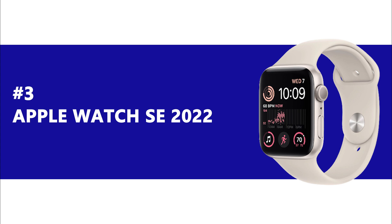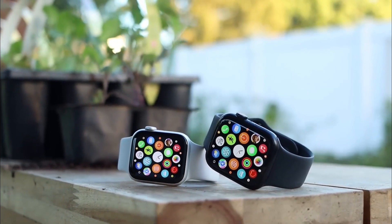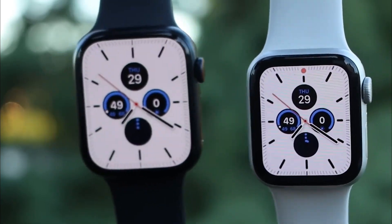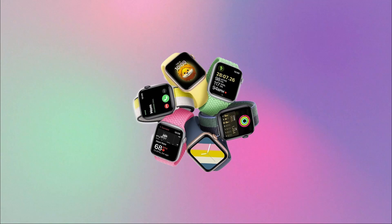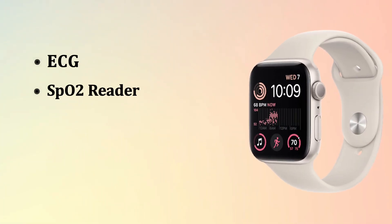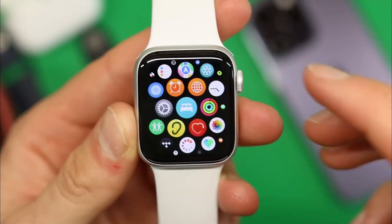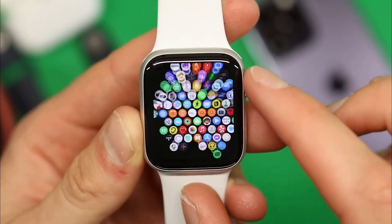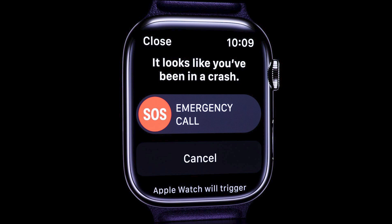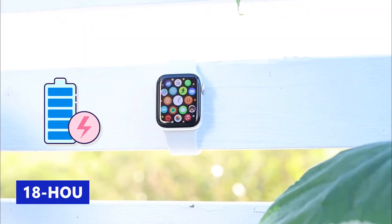Number 3: Apple Watch SE 2022. Finally, we have the Apple Watch SE 2022. If you're looking for an affordable way to sport a sleek Apple Watch, you should consider the Apple Watch SE, priced at $249. This smartwatch offers great value for those who want one of the coolest smartwatches without breaking the bank. Although you won't have access to the ECG, SPO2 reader, or skin temperature sensor, the Apple Watch SE is still a suitable option for tracking fitness activities and heart rate, helping you close your Apple Watch rings each day. It's also equipped with fall and crash detection as well as emergency SOS via satellite.